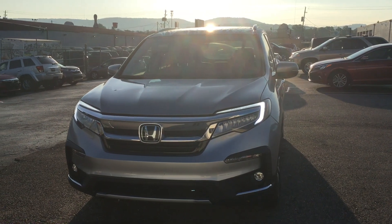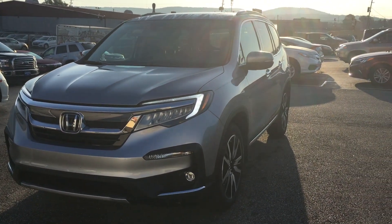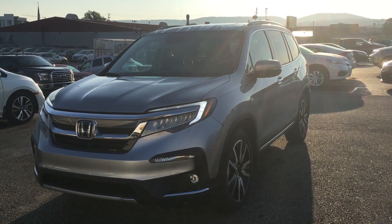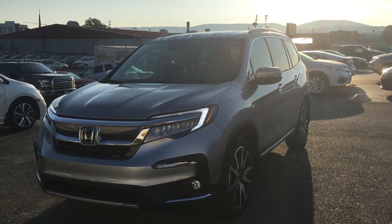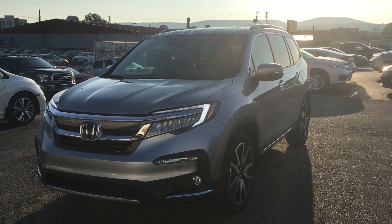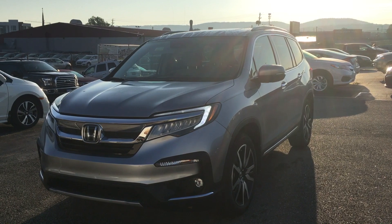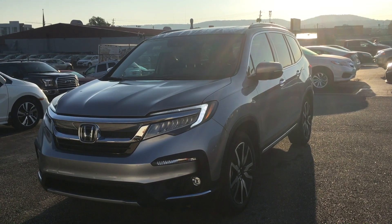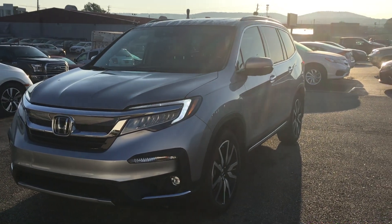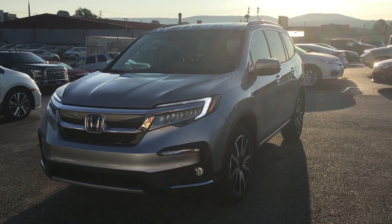Okay, Mr. Daniels, there is the 2019 Honda Pilot — it's looking good for you. I really enjoyed our conversation today, thank you so much for coming by to see us. I know that we can work out a deal. I just want to make sure you have this video so you can see the car. I'm basically doing what my supervisor asked me to do, and the video doesn't look very good.